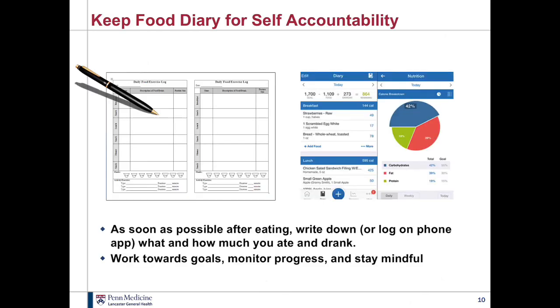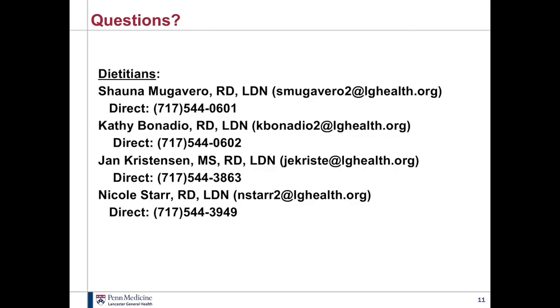We still encourage you to keep a food diary for self-accountability. Especially if you're struggling and your weight is at a plateau and you're still trying to lose, as soon as possible after eating, write it down or log it on your phone app — what and how much you ate. Continue to work towards your goals, monitor your progress, and stay mindful. And certainly if you have questions, reach out — you can call or email any of the dietitians listed here. We are here to help you. Good luck and stay positive. Keep working on your goals.